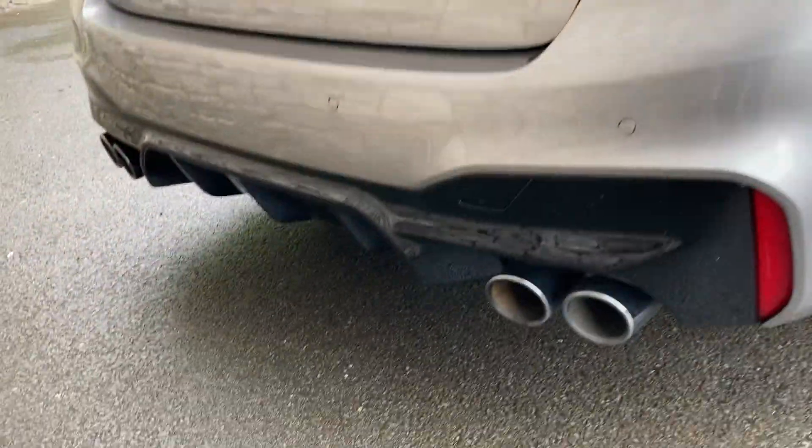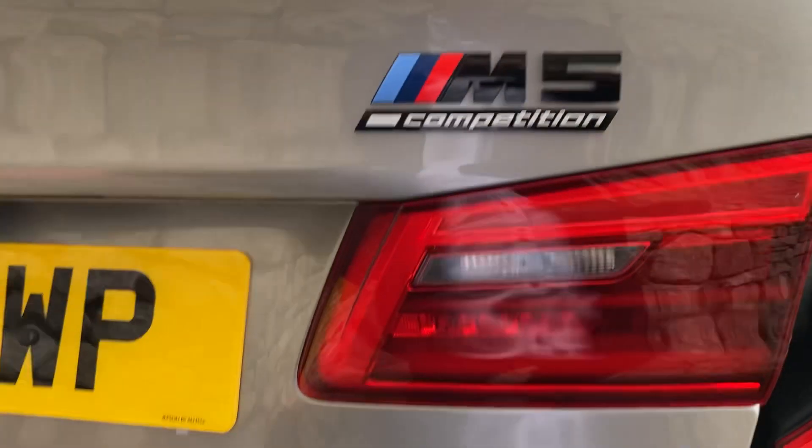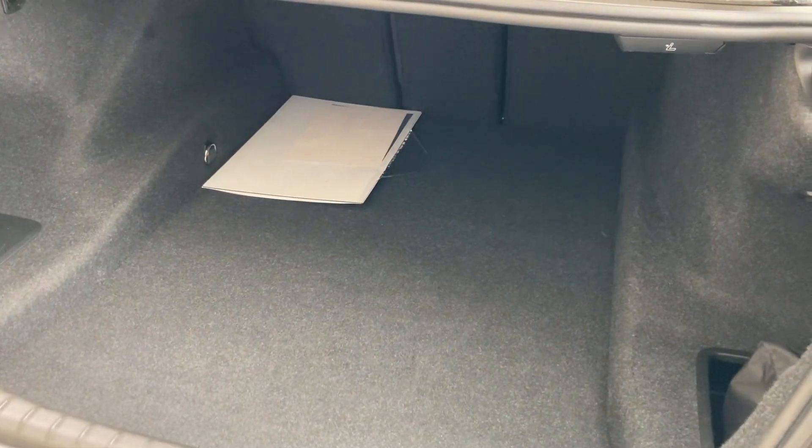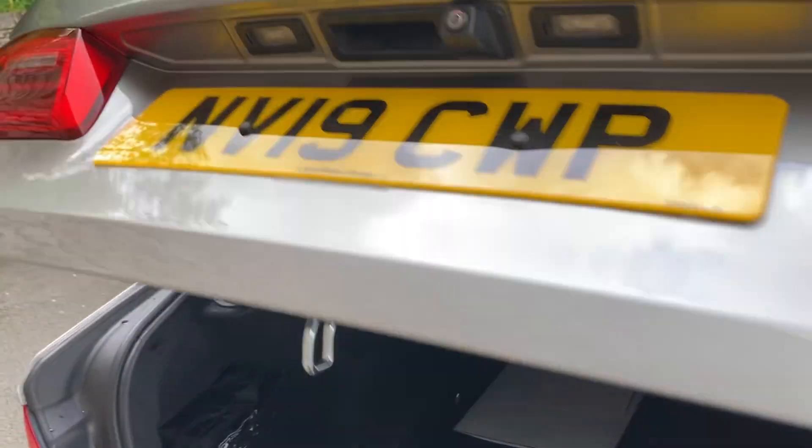Going around the back of the car, you've got the signature four exhausts, the M5 badging in black for the Competition, and an electric tailgate opening up to a very big boot. It's a very practical car and you've got split seats as well, so you can fold them down if you need extra space.